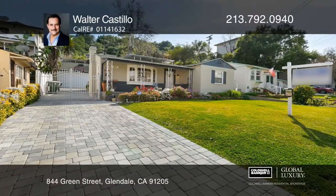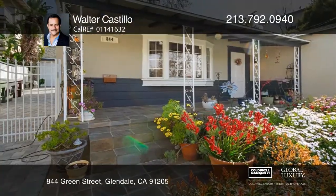This desirable home features owned solar, newer windows and is in a central location.